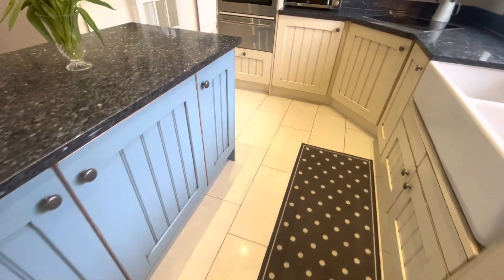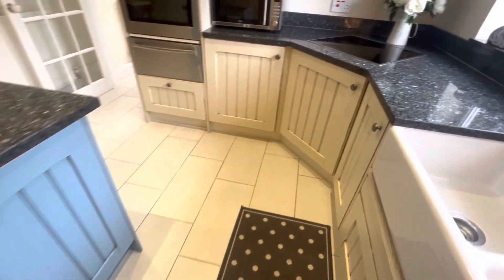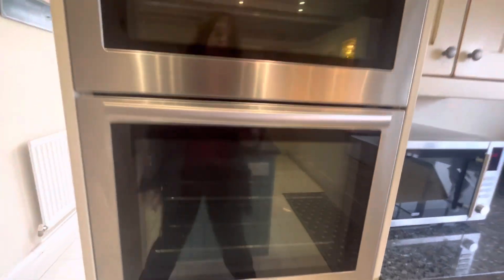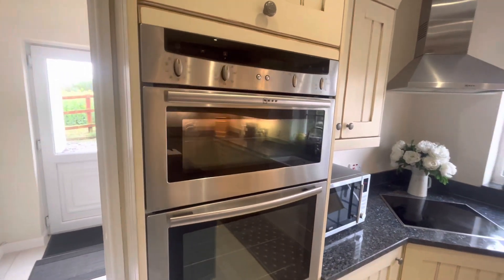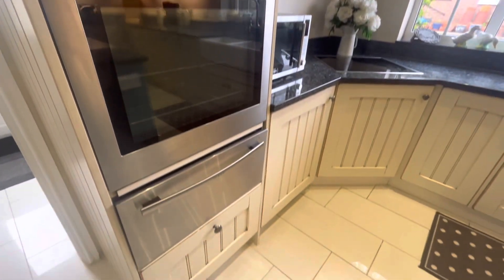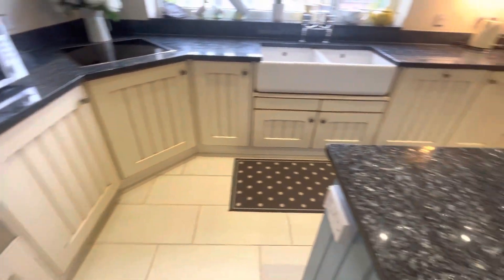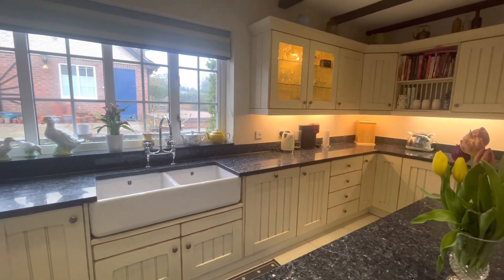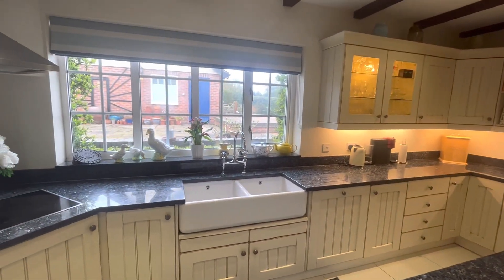There is plenty of cupboard space. Neff appliances with a double oven and plate warmer. There's also a fantastic porcelain sink with views out to the front of the property.